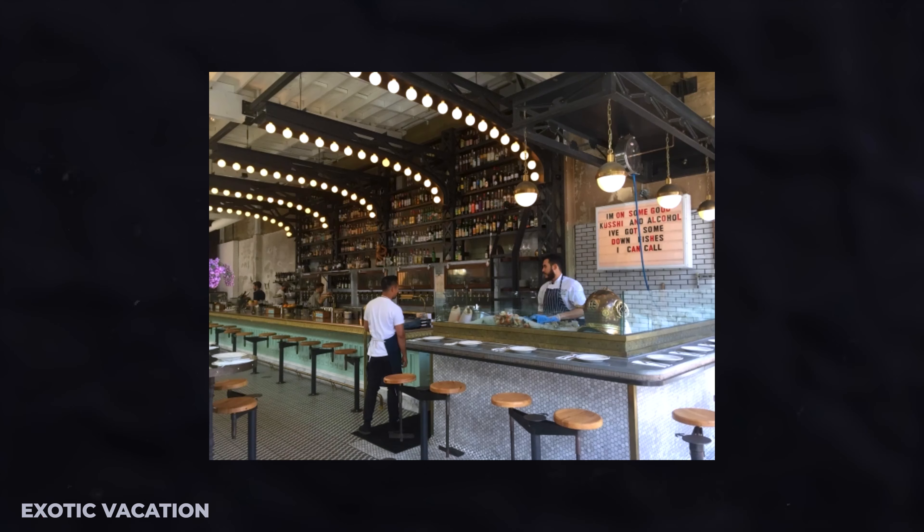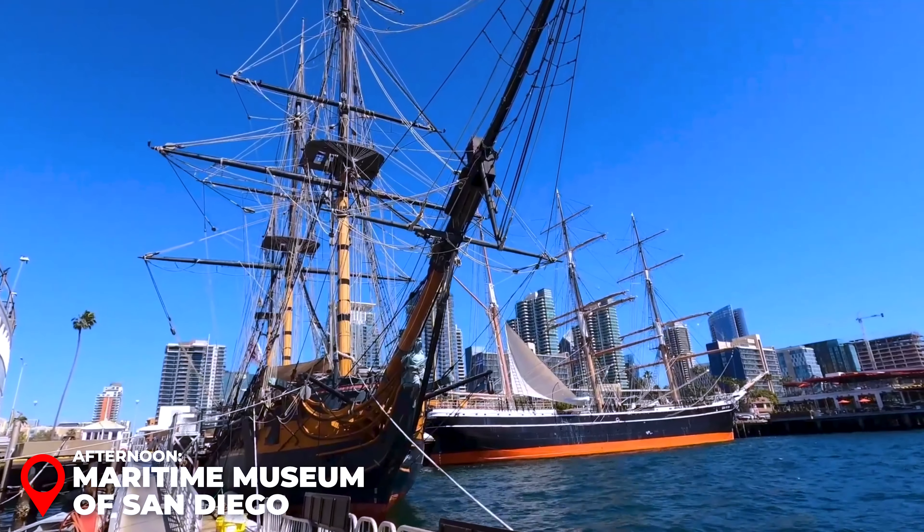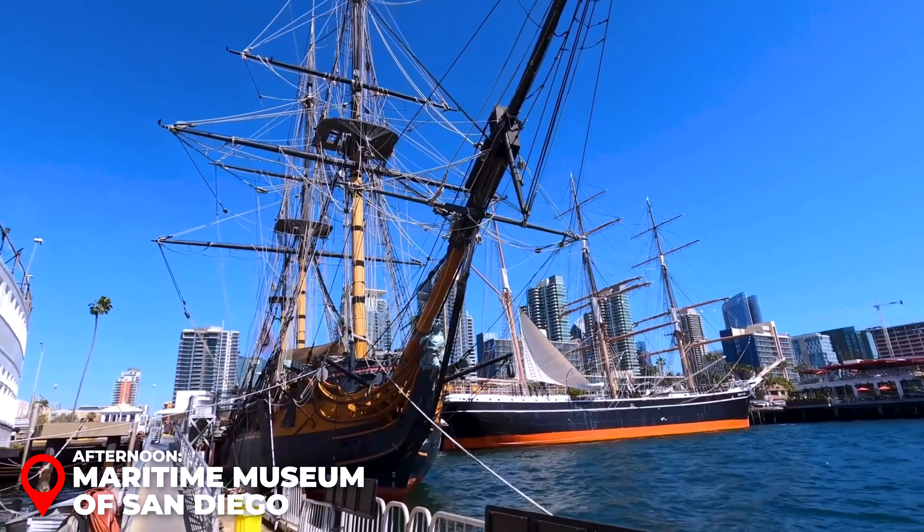Lunch at the Fish Market: Head to the Fish Market on the waterfront, a premier spot for fresh seafood with gorgeous views of the bay. Try their famous fish tacos, clam chowder served in a sourdough bread bowl, or the daily catch grilled to perfection. Lunch here will run you about $20 to $30 USD, and you'll enjoy your meal with unbeatable views of the harbor, often with sea lions in sight. Insider Tip: If you're a fan of oysters, be sure to try their raw bar, which features a fantastic selection of fresh oysters.